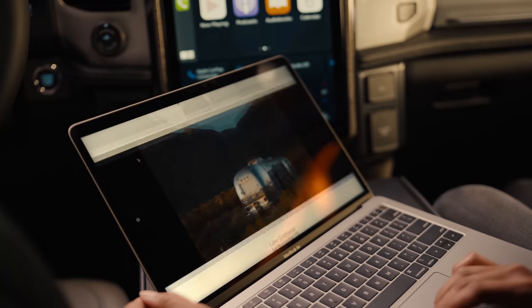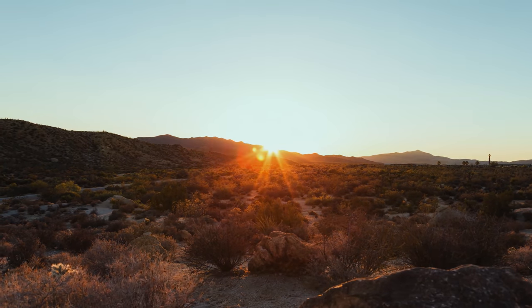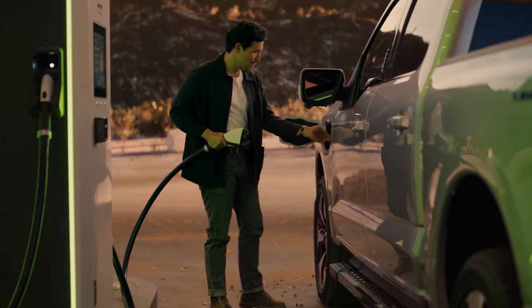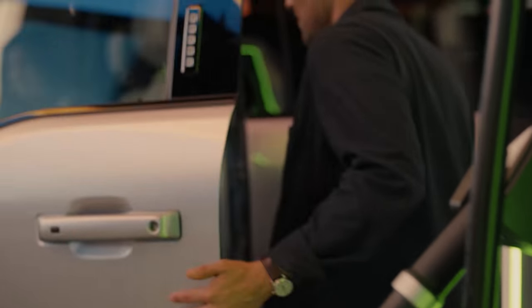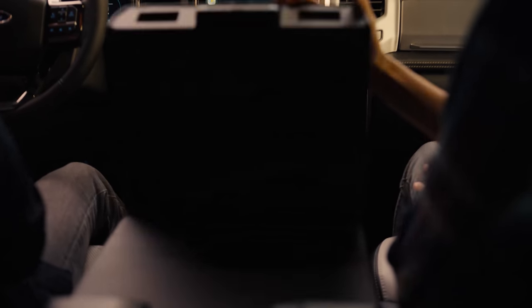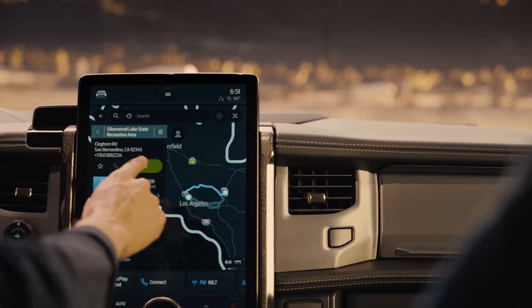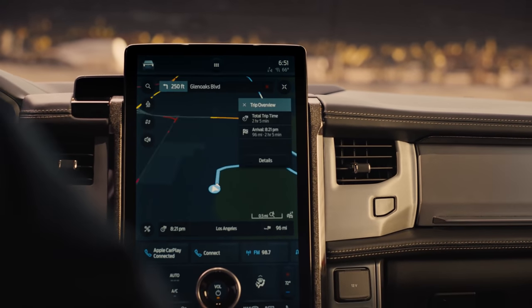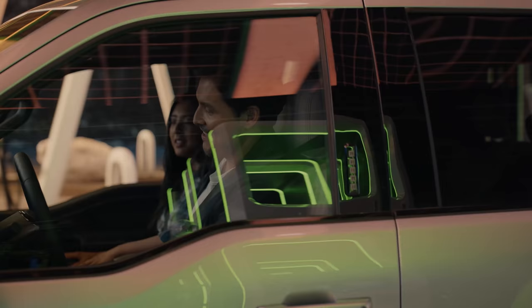Ford has adopted over-the-air software updates — we've already seen some of that with the Mach-E. So if you're worried about the software, this will continue to improve like Tesla's do. They also have the Ford Pass app, which makes charging easier by connecting with public charging networks. You just go in, hit it with your phone, plug in, and you're good to go — it simplifies the process.